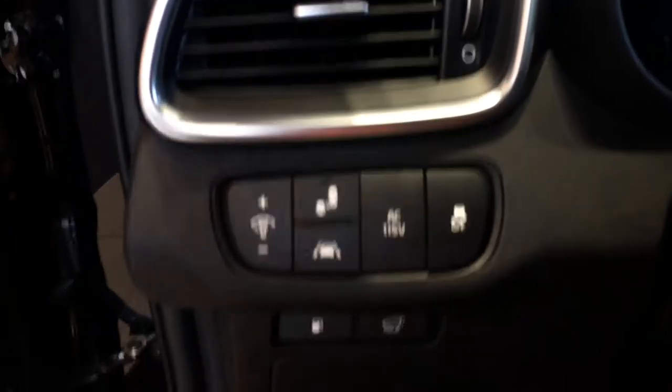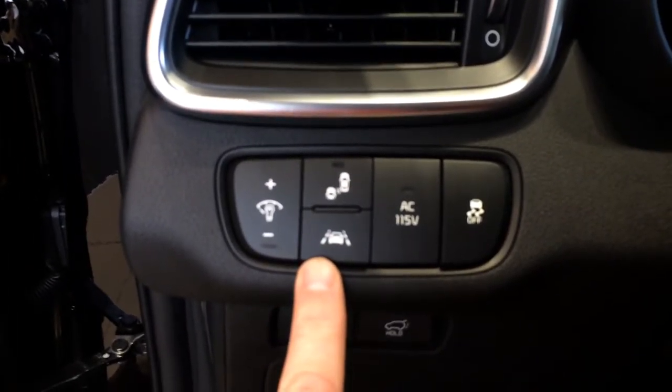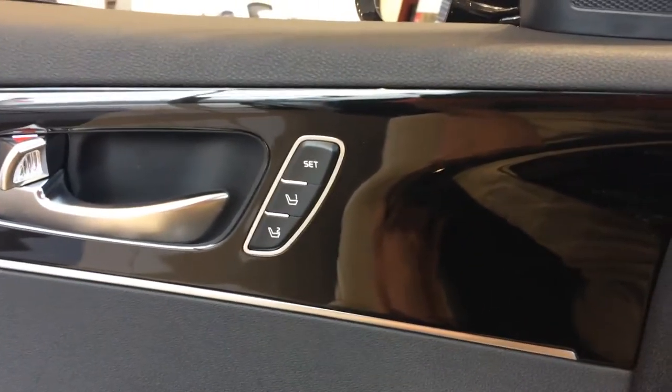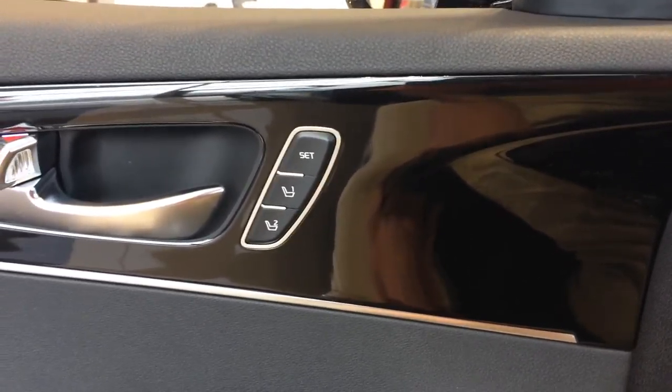It does show the blind-spot detection and lane departure. Also has this nice satin finish here, as well as the two-position programmable seats.